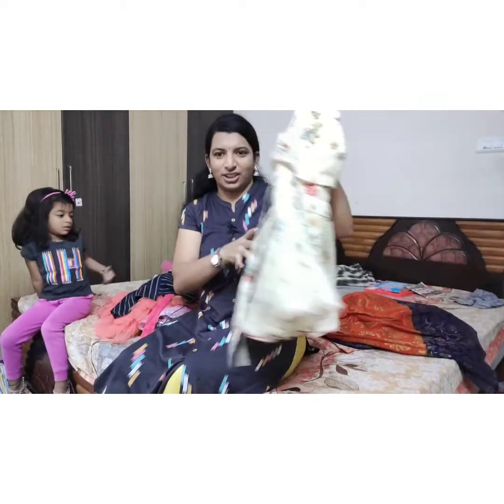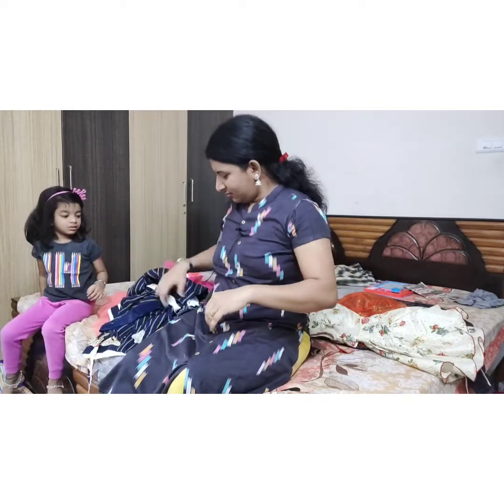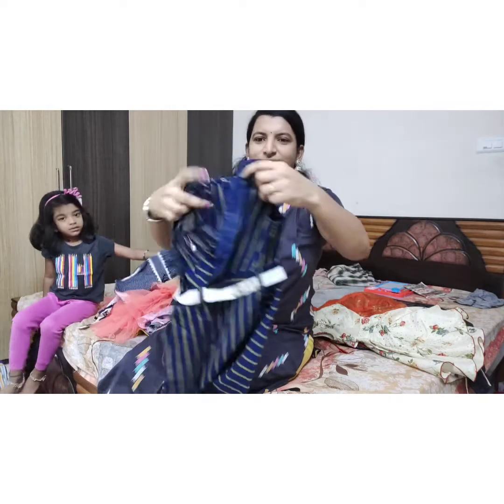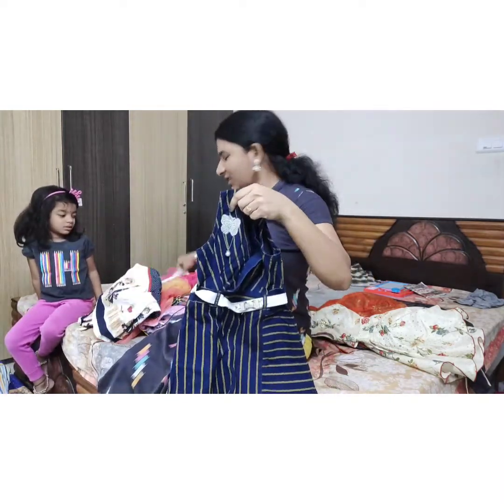I will show you the same thing as South India. The next model is the same. We will jump to the model and show you the shirt.